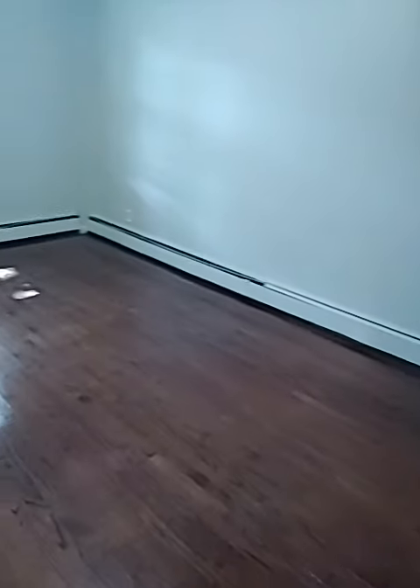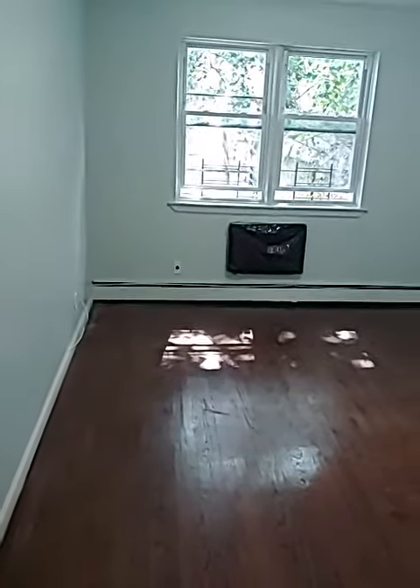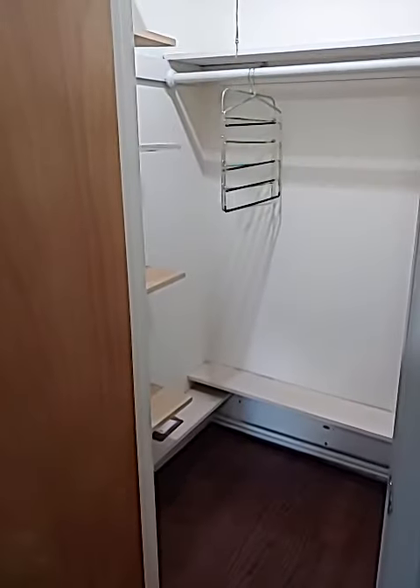We go out to the bedroom, which is a really good size. You can put a king-size bedroom set in here, and there's a walk-in closet.